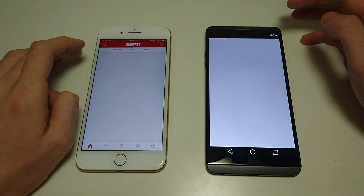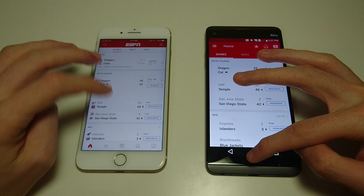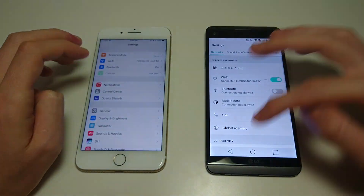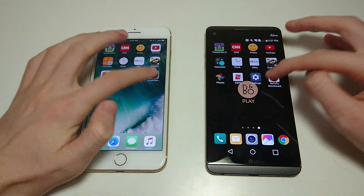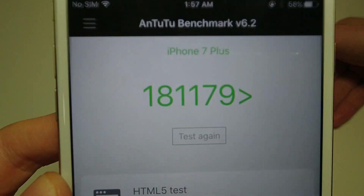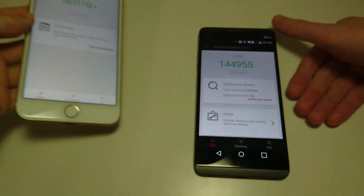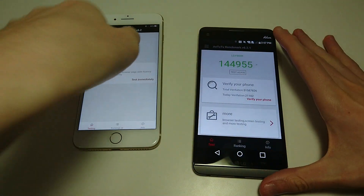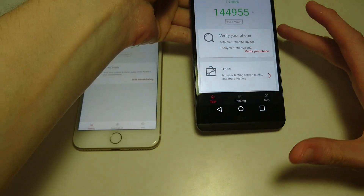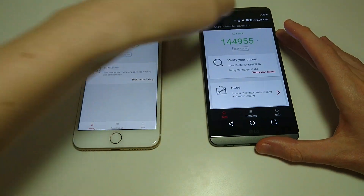ESPN — that one goes to the iPhone. Settings — about the same. And here is an AnTuTu benchmark. On the iPhone, you see an excellent score, highest on any phone: 181,000. And a score of 144,000 on the LG, which is one of the highest you see on Android.